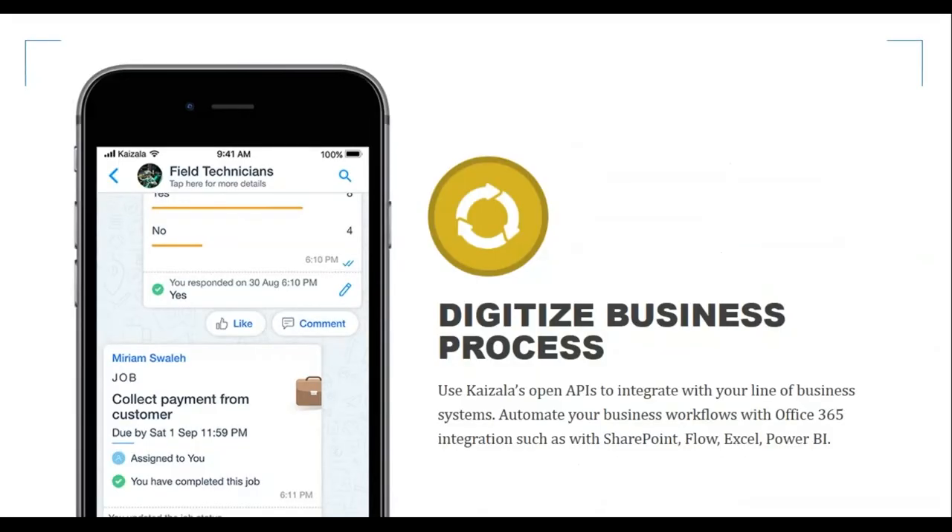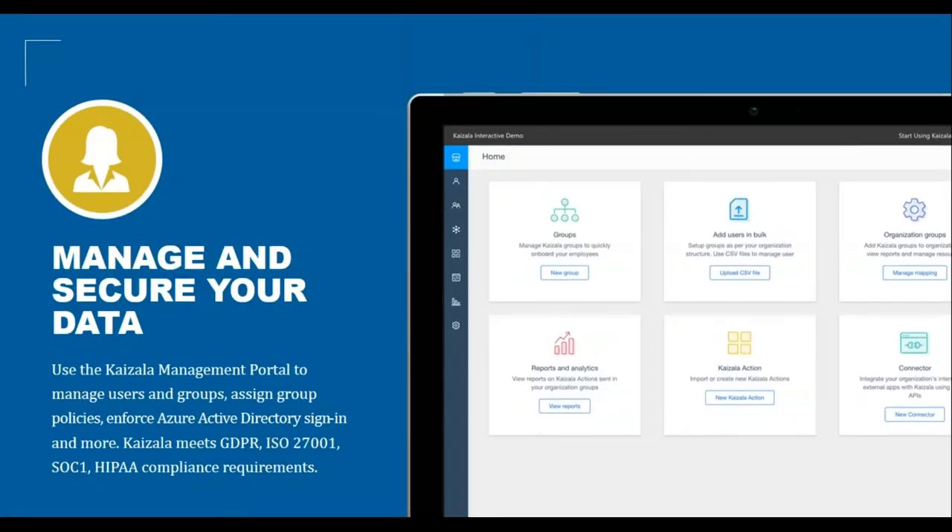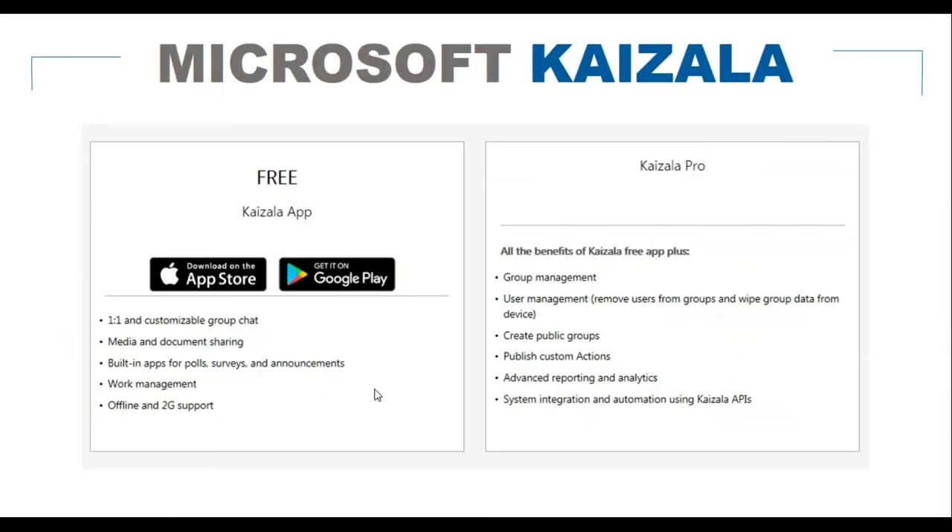Key features include the ability to digitize your business processes using open APIs to integrate with your line-of-business systems, automate workflows with Office 365 integration including SharePoint, Flow, Excel, and Power BI. The Kaizala management portal lets you manage users and groups, assign group policies, enforce Azure Active Directory sign-in, and it meets compliance requirements such as GDPR, HIPAA, ISO 27001, and SOC1.